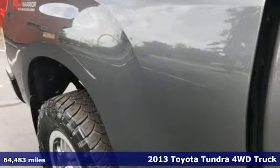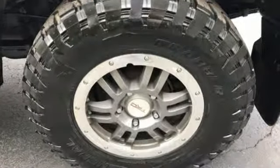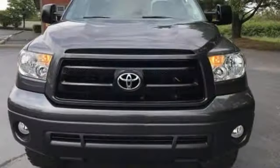Features include V8 engine, electronic shift on the fly, automatic transmission, front tow hooks, auxiliary audio input, power windows, dual zone climate control, gas pressurized shocks, and power heated mirrors.